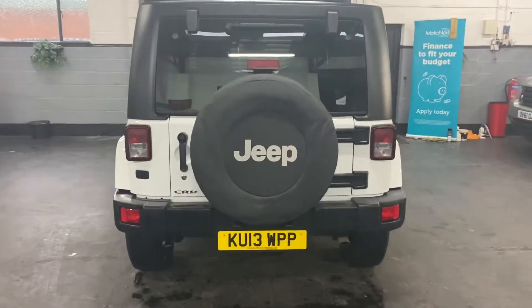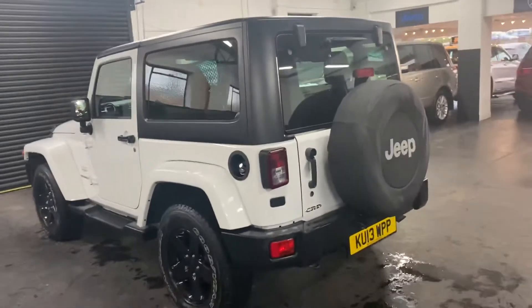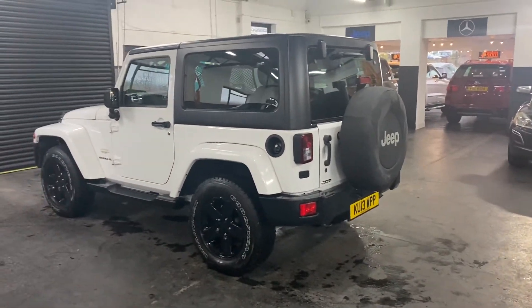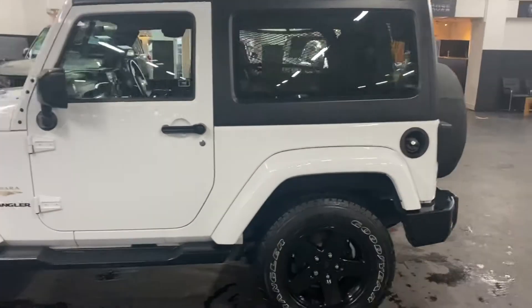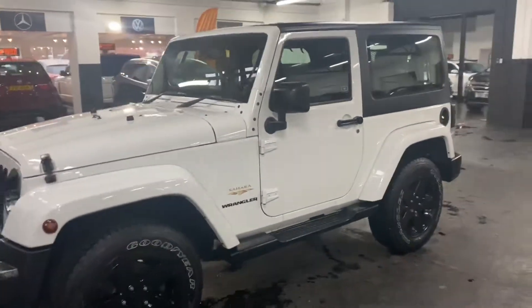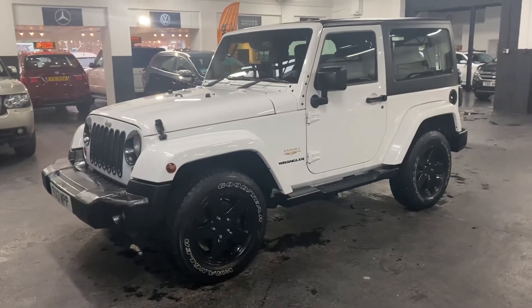It really is in lovely condition — there are no marks, scratches, or scrapes anywhere around the car. Privacy glass in the rear. You've got the side steps, you've got the gloss black alloy wheels, and you've got the Goodyear branded tyres, which are the correct tyres to be on the car.